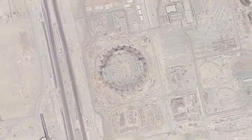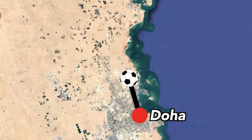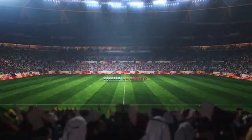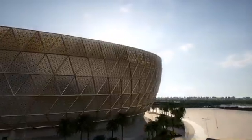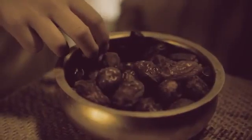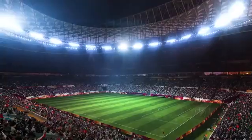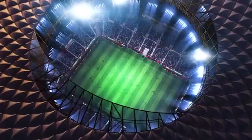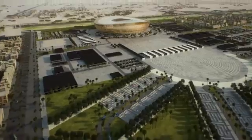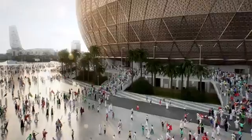The Lusail Stadium will lie 15 kilometers north of central Doha. It will be the tournament's largest venue, hosting the World Cup final. It will have a sleek, modern design that resembles a bowl, with a fully retractable, stunningly sloped roof. Inside the stadium will be 86,000 seats split among two tiers, that will provide an incredible atmosphere. Circling the stadium will be a huge landscaped plaza with facility buildings.